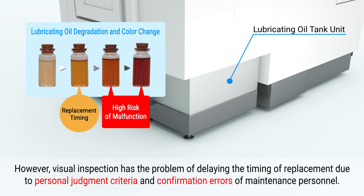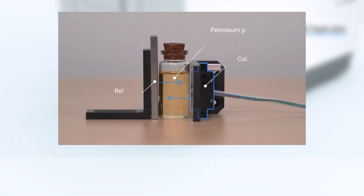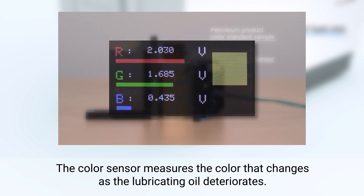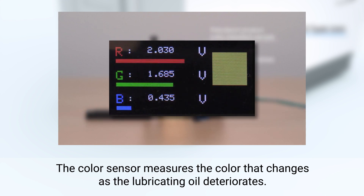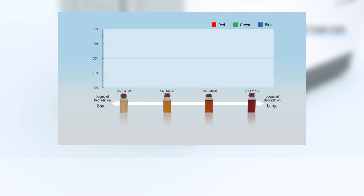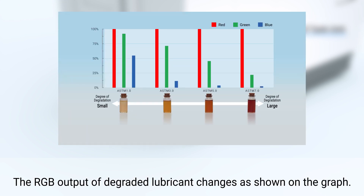However, visual inspection has the problem of delaying the timing of replacement, due to personal judgment criteria and confirmation errors of maintenance personnel. The color sensor measures the color that changes as the lubricating oil deteriorates. The RGB output of degraded lubricant changes as shown on the graph.